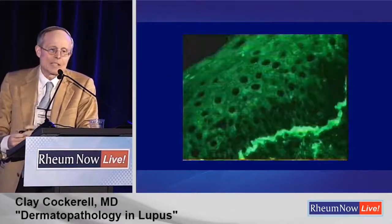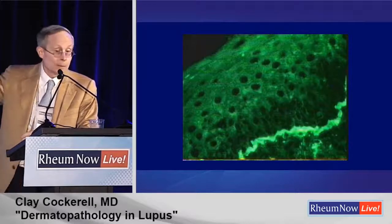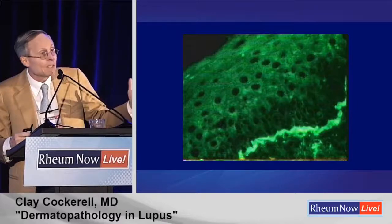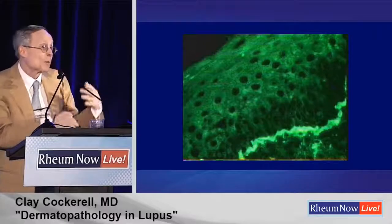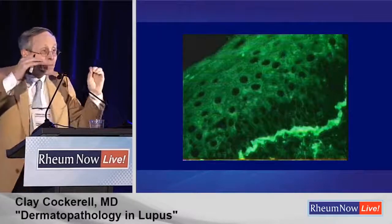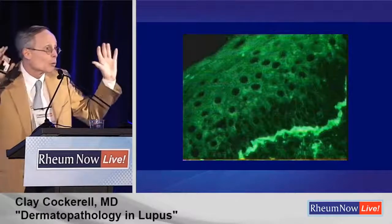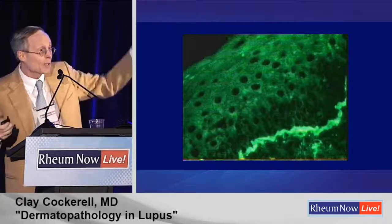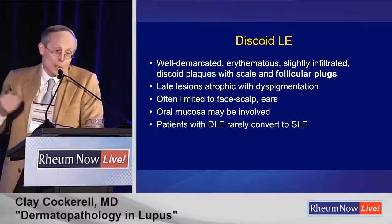Usually if immunofluorescence is positive, it's so obvious the patient has lupus that it's merely confirmatory — anyone could diagnose it. So it's really not a very good test. If you do get a positive, you see immunofluorescent deposits that are usually diffuse, coarse, granular deposition at the dermalepidermal junction — usually IgG, C3, IgA, and IgM. The problem is somebody comes in with rosacea on sun-damaged skin, gets a weakly positive IgG only, has ANA 1:40 and the malar 'rash,' and gets branded with lupus — living with that for years like a trophy.